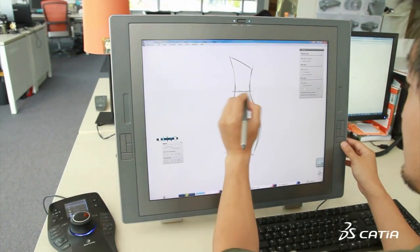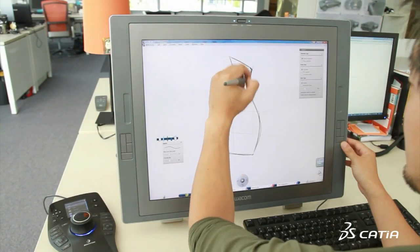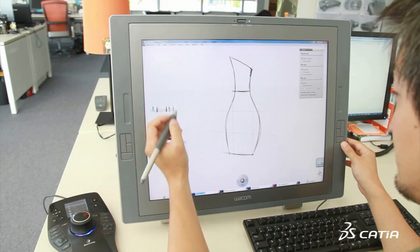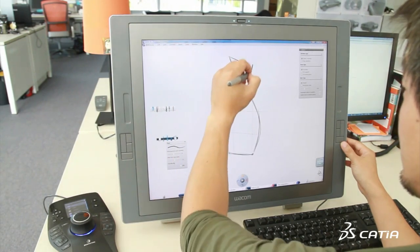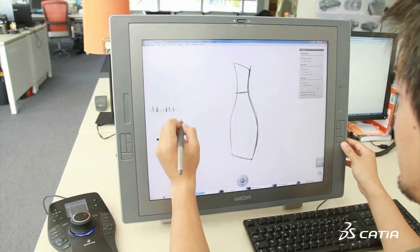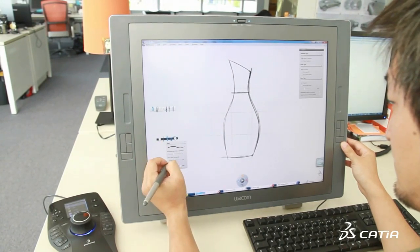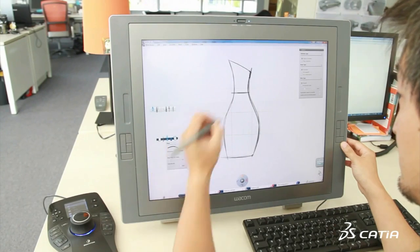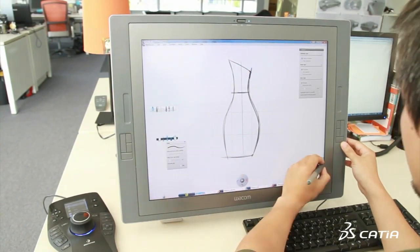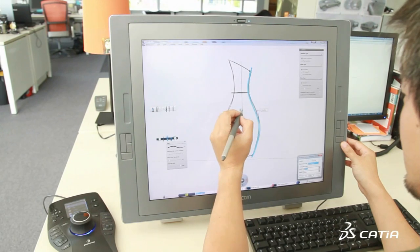CATIA version 6 introduces CATIA Natural Sketch, a new breakthrough 3D sketching experience. It brings together the intuitiveness of creative 2D painting gesture and the power of accurate, realistic 3D modelling. This first-of-a-kind, life-like creative experience helps designers to free up their creativity and share their ideas more rapidly and precisely.